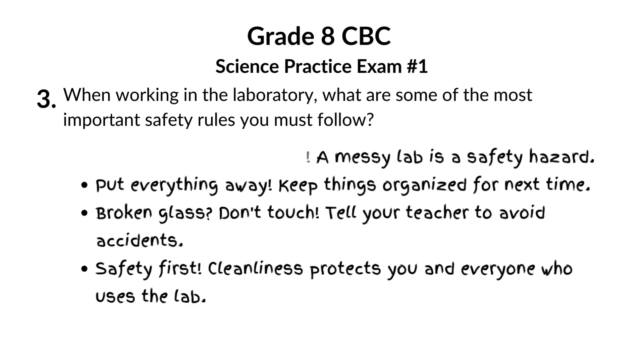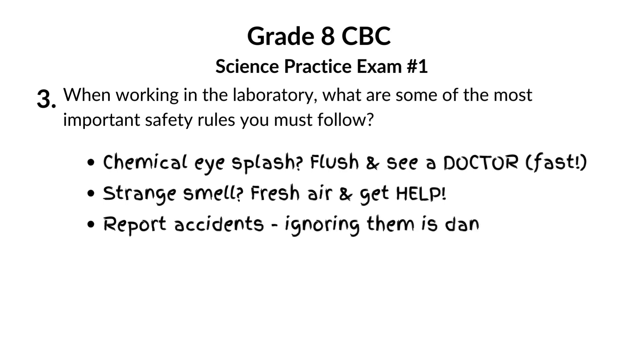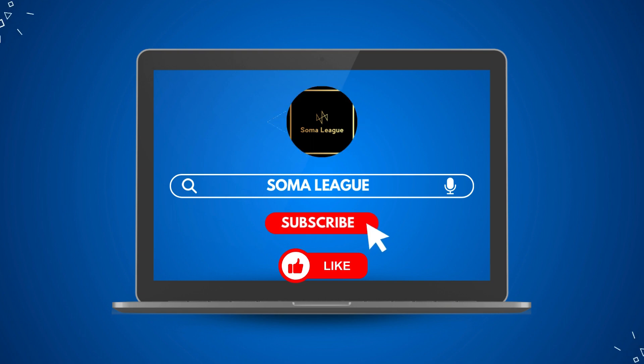Even being careful, stuff happens. Chemical in your eye? Running water, then straight to a doctor. Bad smell? Get fresh air and get help. Accidents aren't shameful — ignoring them is. Labs are cool when you know you're safe. Revise these rules and you'll rock your next experiment.